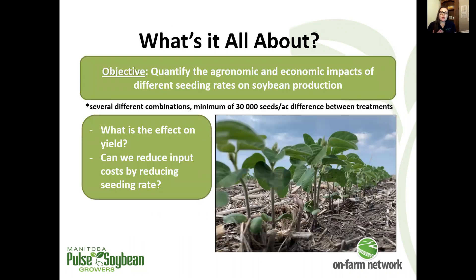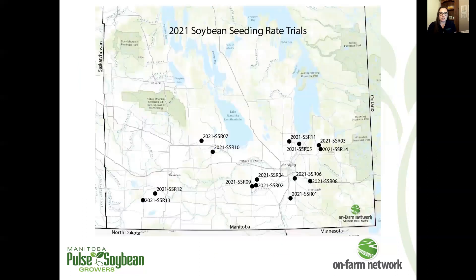We've been conducting seeding rate trials in soybeans for a long time now, with a total of 100 trials testing a whole bunch of different seeding rate combinations. The main purpose of these trials is to assess the effect of seeding rate on yield. We've tested a range of seeding rate combinations, with a minimum requirement of around 30,000 seeds per acre difference between treatments, to ensure different enough plant stands for potential agronomic and yield differences.